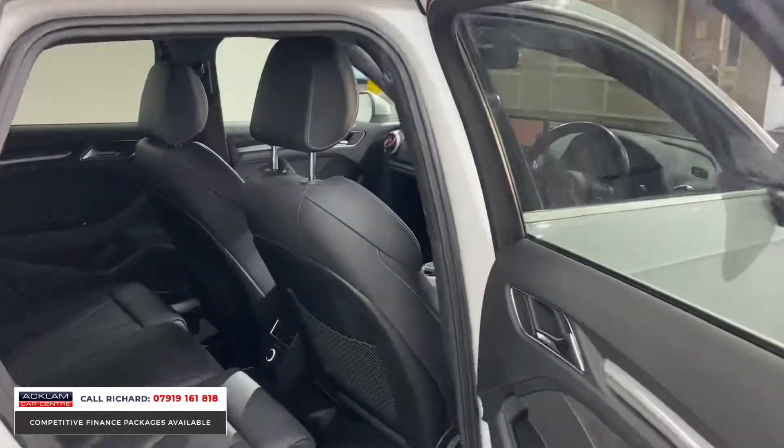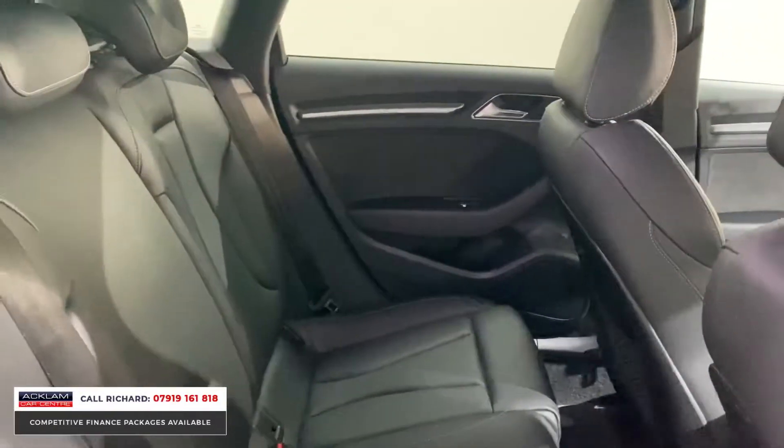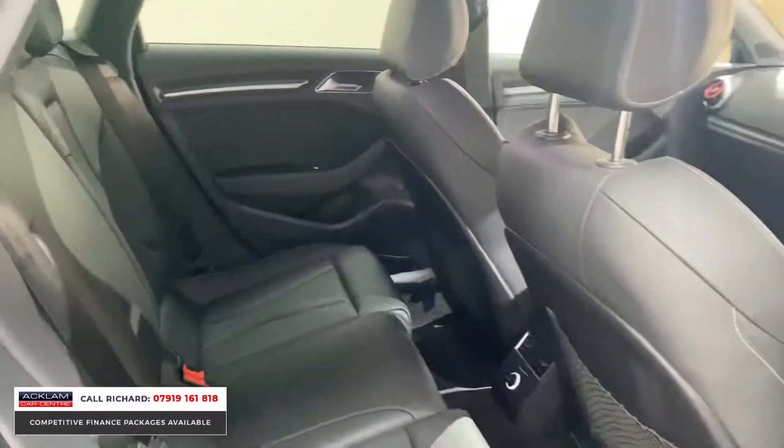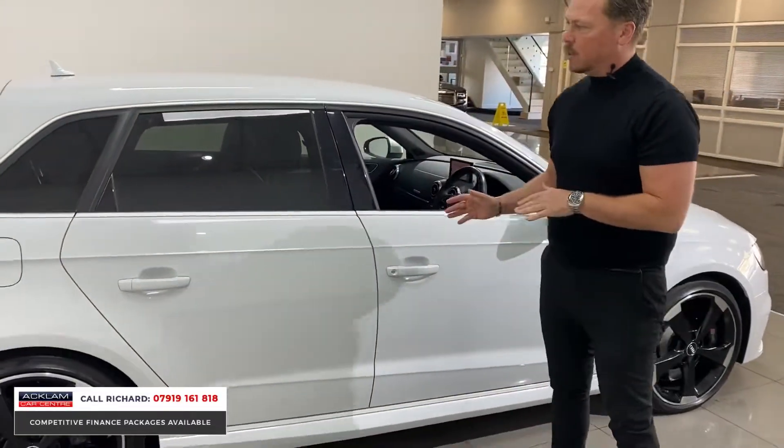The finance plan available on this car is inexpensive if you're looking for a performance car. Pound for pound, one of the best cars you can drive. This one being Glacier White — that is an option on the car; Ibis White is standard — this is metallic.